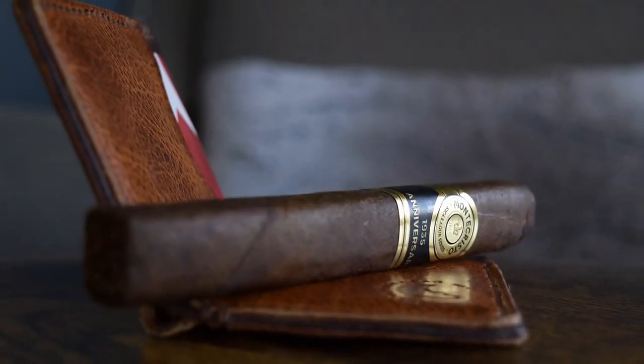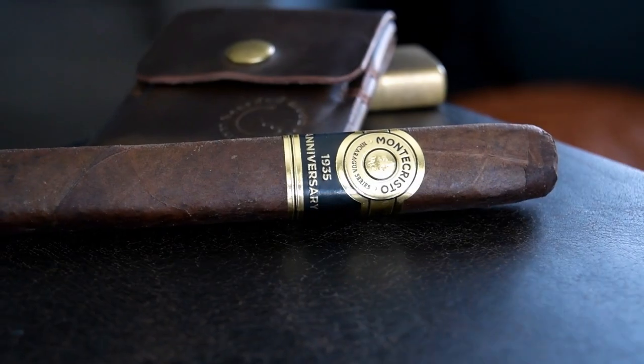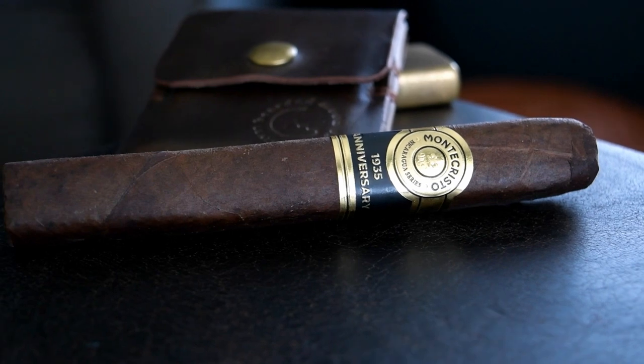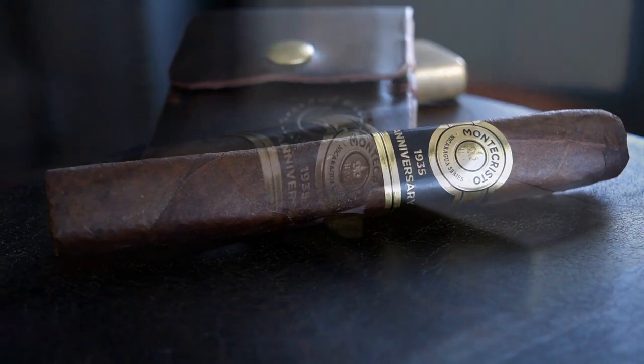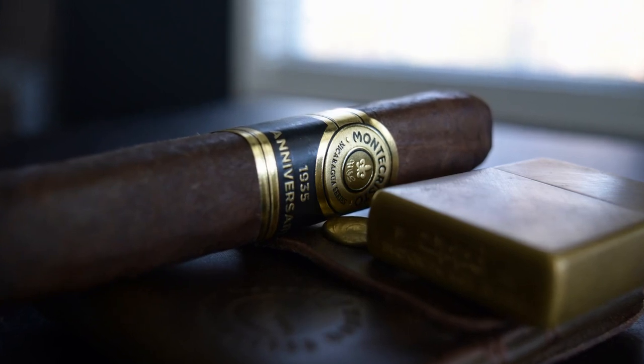In the final third I got cedar, walnut, black pepper, coffee, clove, nutmeg, tapioca, and like a subtle sweetness — maybe like a rice pudding with a bit of creaminess in there. On the retrohale: black pepper, cedar, and walnut.